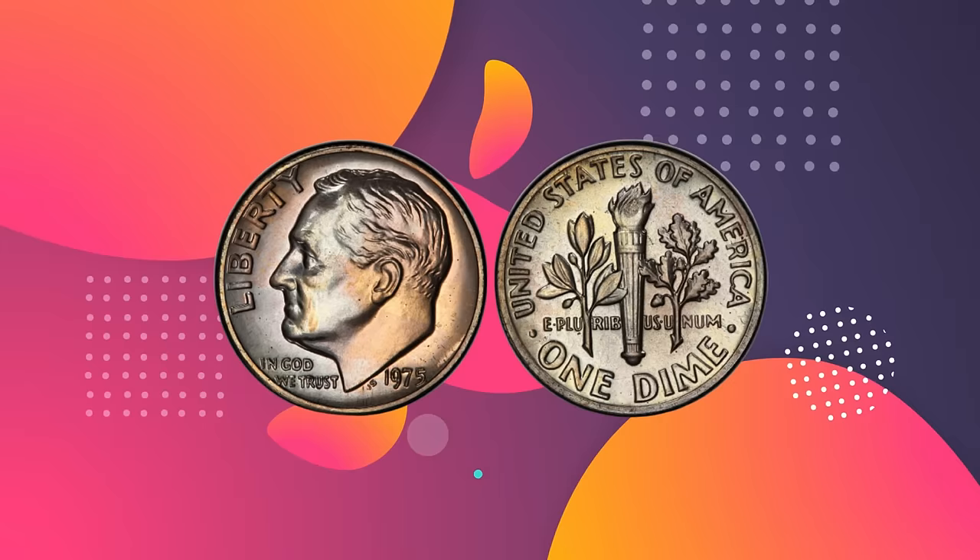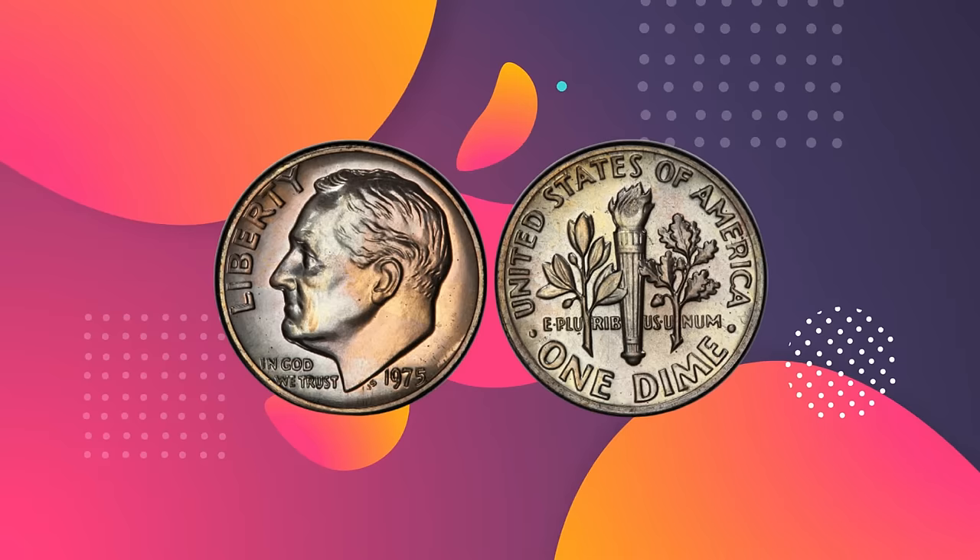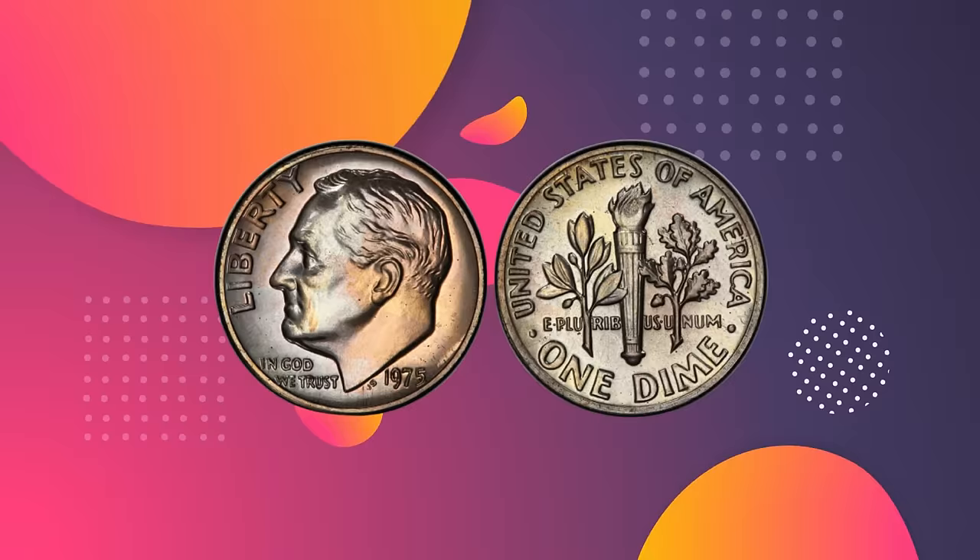Number 3: 1975 No S Proof Roosevelt Dime. Value: $456,000. Grade: PCGS PR 68. Sold September 2019, Heritage Auctions, Long Beach Expo US Coins Signature Auction, Long Beach, California.